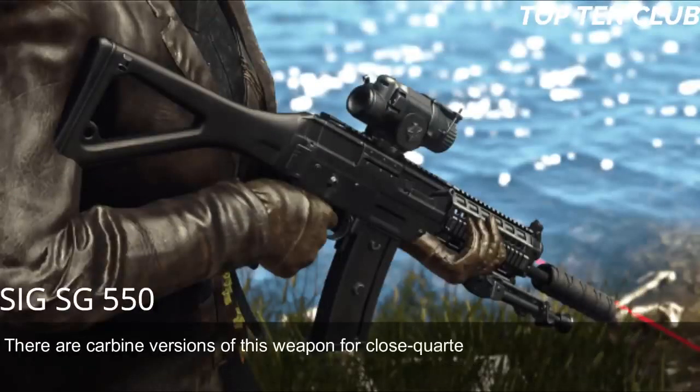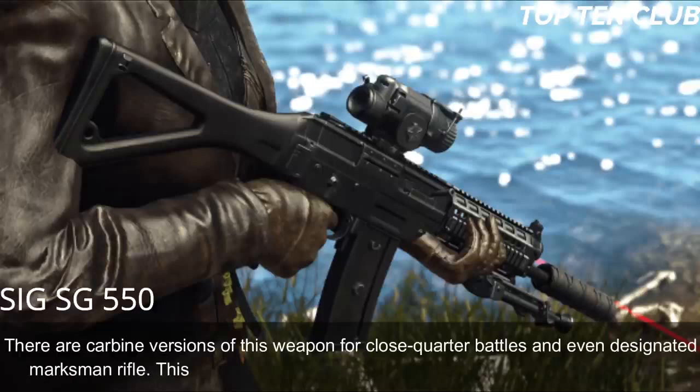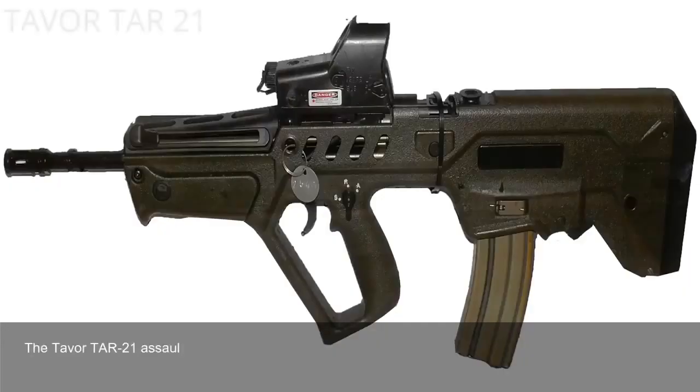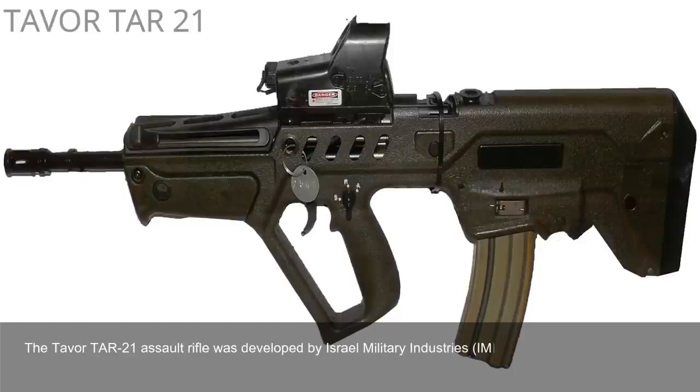There are carbine versions of this weapon for close-quarter battles and even a designated marksman rifle variant.